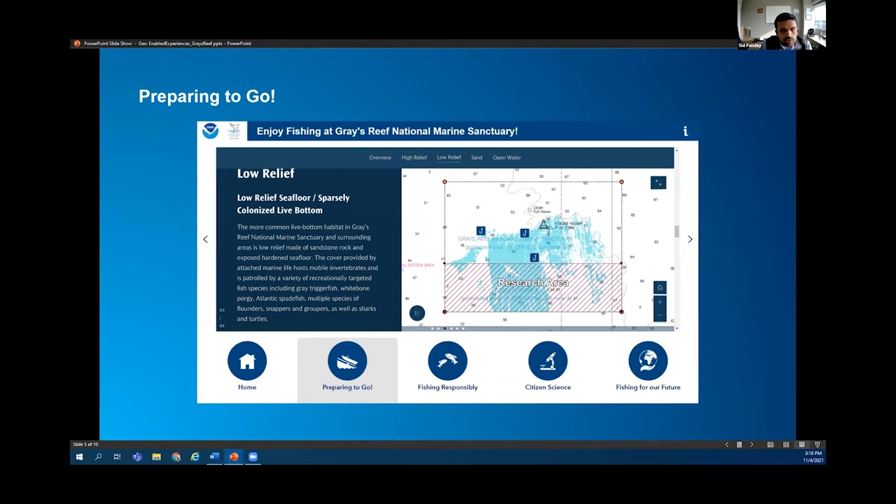We also embedded resources like story maps that showcase the different types of seafloor you'll experience across the sanctuary and what kind of fish you can expect to see and catch within each seafloor type. As you go through each section of the story map, the data changes to show where these different seafloor types are, where the dive sites and data buoy are. Importantly, we also wanted to educate anglers on where the research area is within the sanctuary, to make sure we reduce any chance of that research being disturbed.